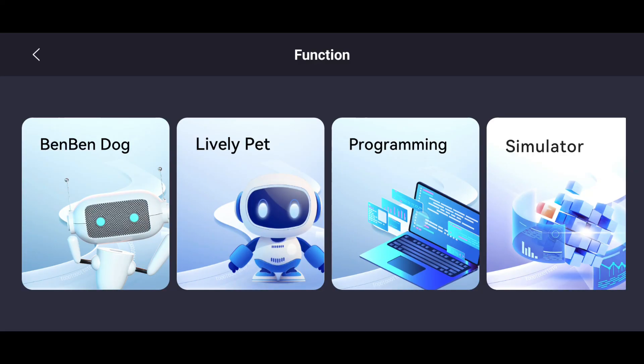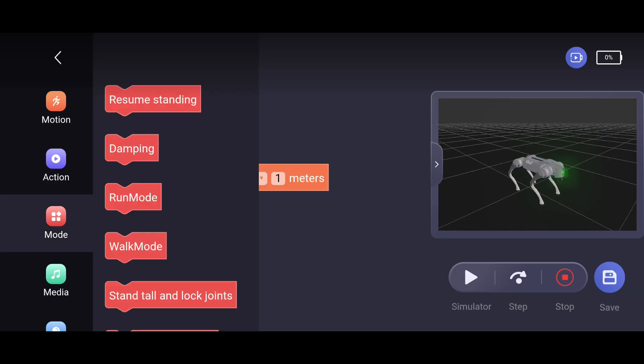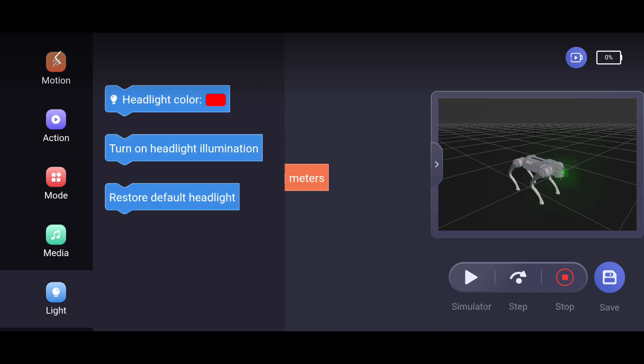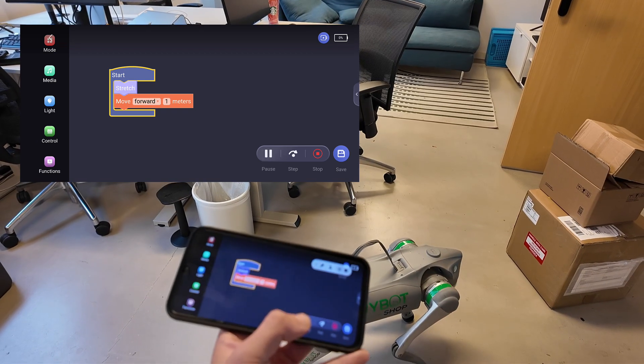Programming mode allows you to program the Go2 Pro in a similar way to MIT Scratch with blocks. You can create simple sequences of actions, previewed on a simulator, and then run on a real robot. It's meant for young learners starting out with robotics, but the number of blocks is very limited and there is no possibility to add sensor input.